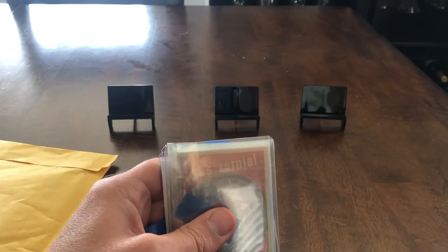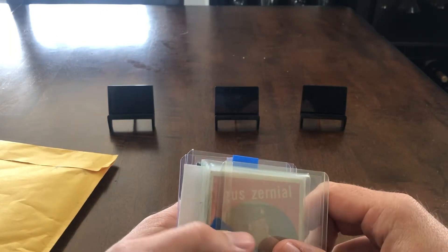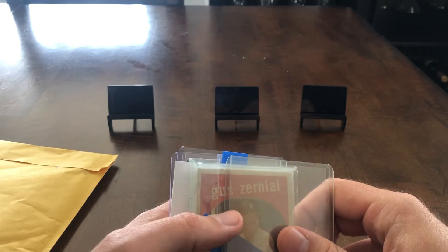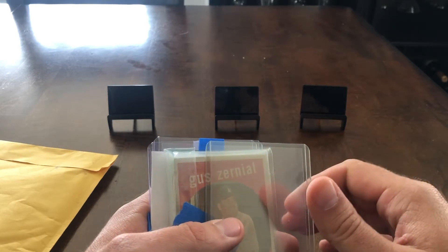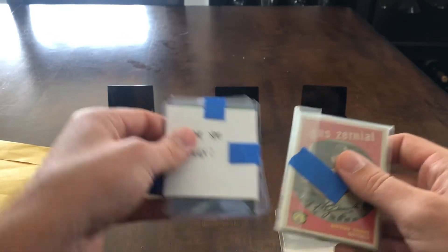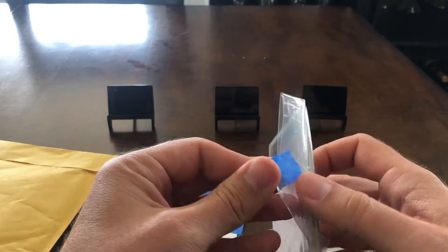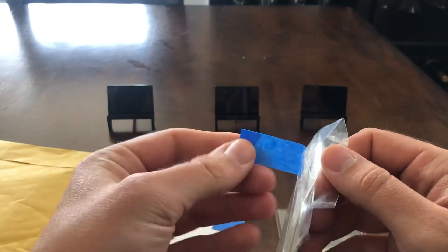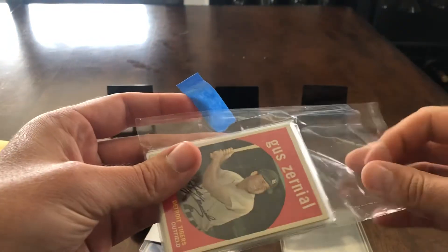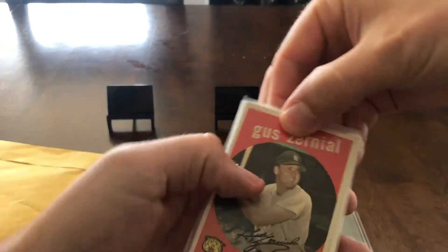I'm gonna drop a link down below to his giveaway video, and I'd definitely encourage you to check out the rest of his channel. He's got something kind of hidden, so we'll do that last. Very nice packaging — he knows about the little tab on the tape. Looks like we got some vintage Tigers in here, which is awesome.